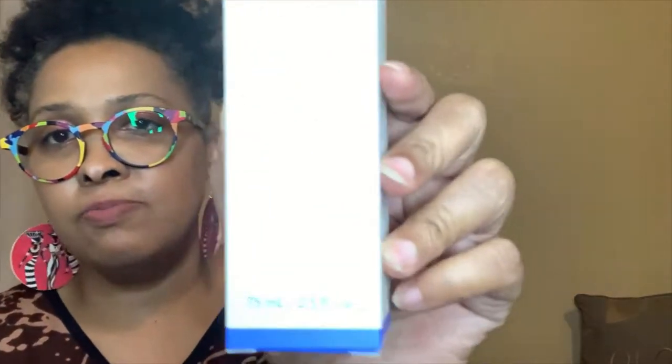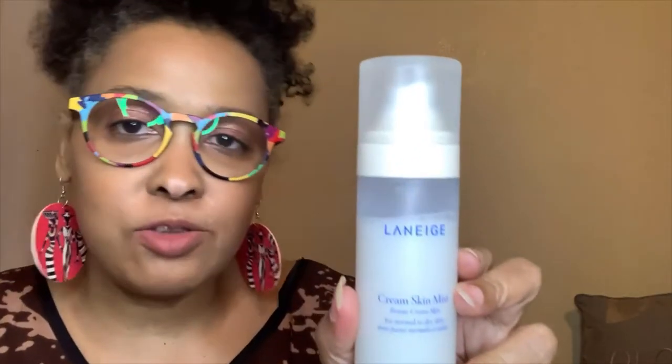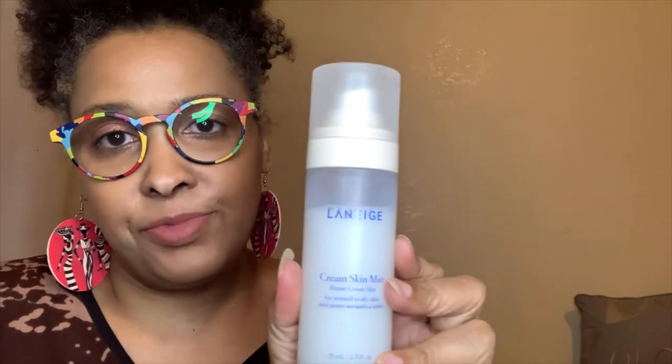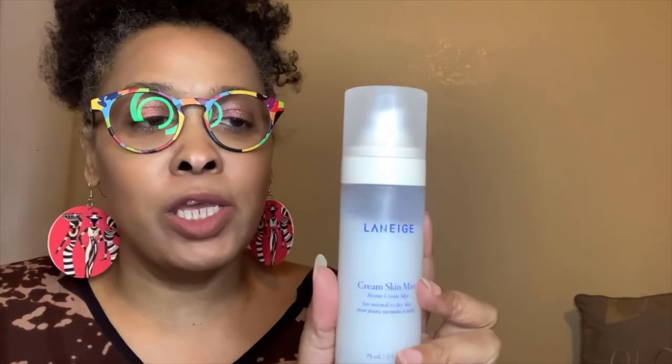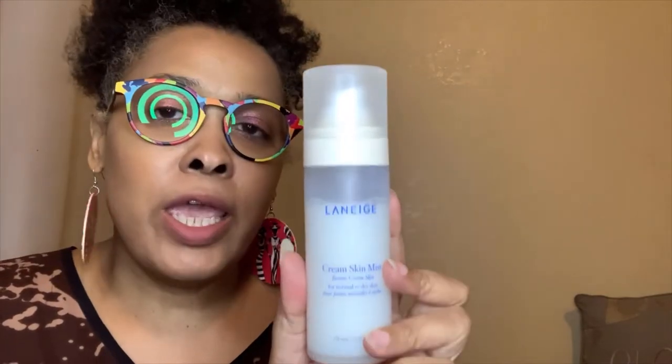I also got from Laneige their cream skin mist, and I love this. I spray my face with this every day. I'll spray my Tower 28 SOS spray and then this, and that's enough if I don't want to do a serum. It's a toner and moisturizer in one and it works perfectly for me, even though my skin is still very dry.